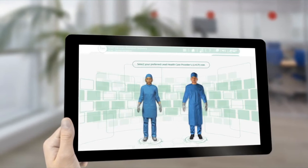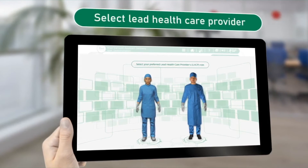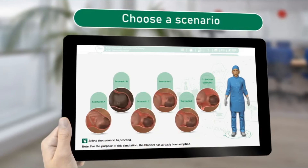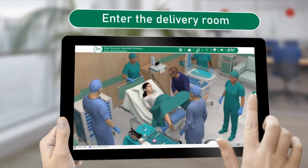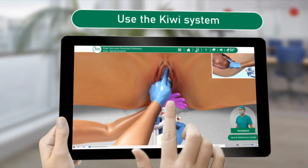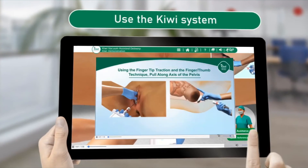Once you enter the Kiwi eSimulation room, you can select your preferred lead healthcare provider and choose from one of our six patient scenarios. You will then be able to use the Kiwi system with or without assistance.